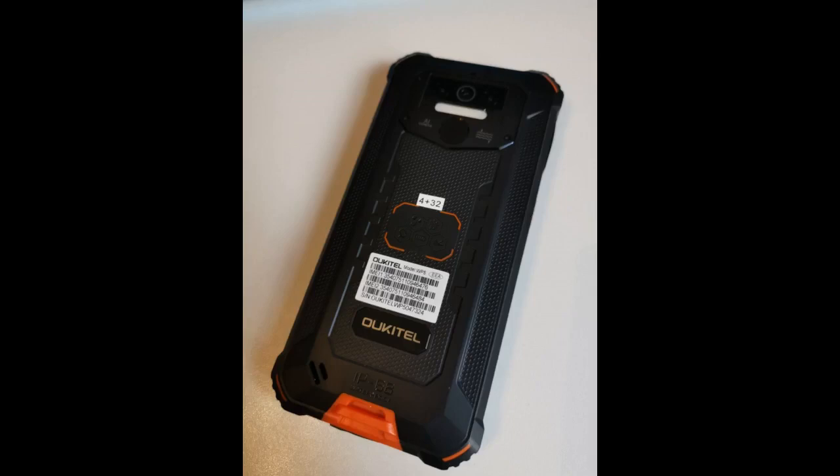The smartphone comes with a fingerprint scanner and face ID. The screen is 5.5 inch and is made of Corning Gorilla Glass. It comes with an MT6761 quad-core processor, 4GB RAM and 32GB of internal storage, expandable up to 128GB.